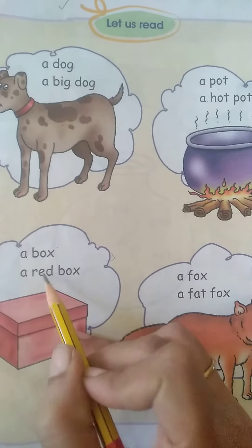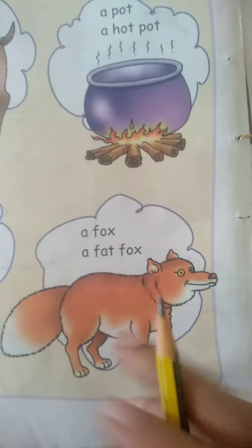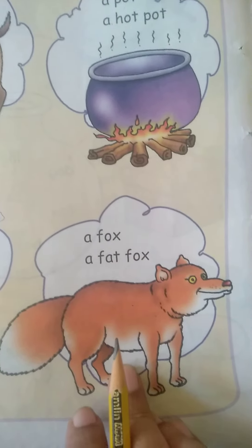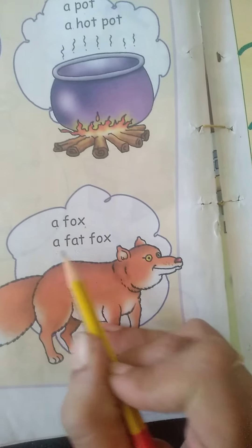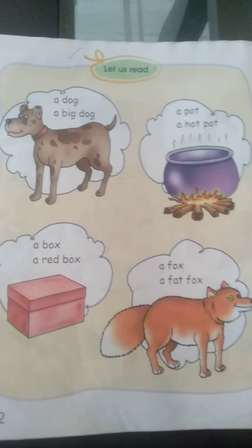What is it? Box. And what is the color of the box? Red. A box, a red box. Last, what is it? Fox. Is it a thin fox or a fat fox? Fat — very good. A fox, a fat fox. In this way you will read page number 32. Thank you, have a nice day.